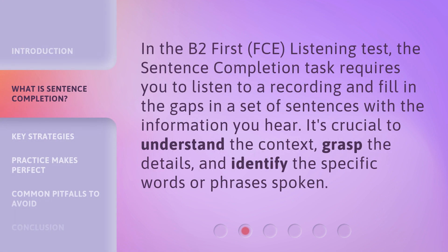In the B2 First FCE Listening Test, the sentence completion task requires you to listen to a recording and fill in the gaps in a set of sentences with the information you hear. It's crucial to understand the context, grasp the details, and identify the specific words or phrases spoken.